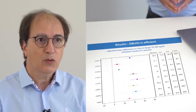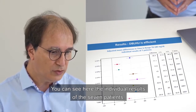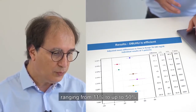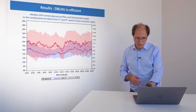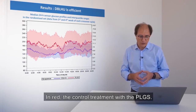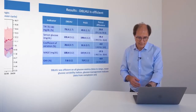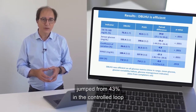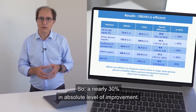Here are the results. We have shown that DBL-HU is very efficient. You can see the individual results of the 7 patients, with a huge improvement in time in range, ranging from 11% to up to 50% in absolute values. The aggregated results show the time in optimal range jumped from 43% in the control group to 73%, nearly 30% improvement in absolute level.